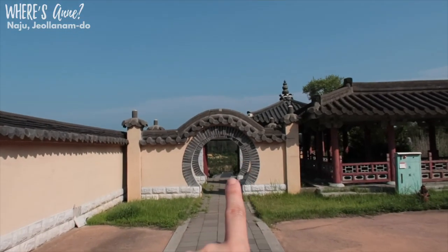I think this is the coolest. If you visit here, try to find these circles because they're really pretty.